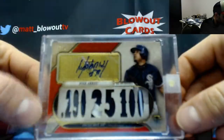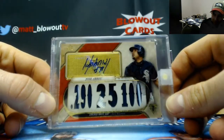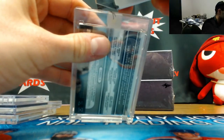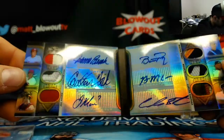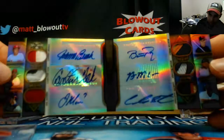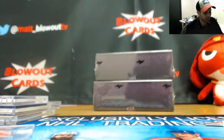We've got a Jose Abreu one of one — Triple Threads multi-piece patch autograph from 2017. This could be pretty sweet, it's a booklet — gotta crack this open. Wow, that's sexy right there: Johnny Bench, Carlton Fisk, Joe Mauer, Buster Posey, Brian McCann, and Carlos Santana — six-piece patch autograph booklet from Triple Threads, one of one. Real nice piece, real nice box to start.